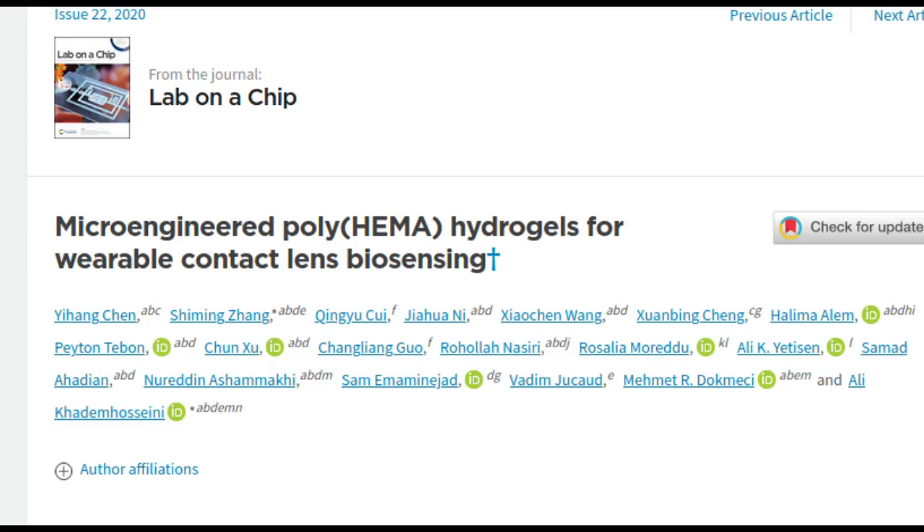Human bodily fluids and secretions contain molecules known as biomarkers that contain a wealth of information about the body's health and the presence of disease.